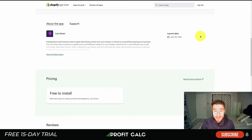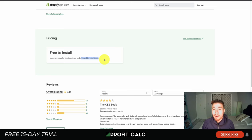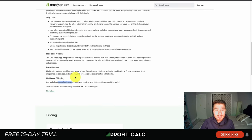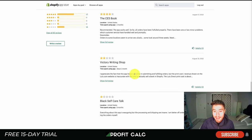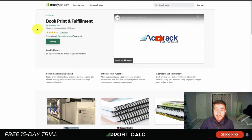Lulu Direct is free to install — merchants pay only for books printed and shipped, so you're only paying when orders come in. They've printed over 5.3 billion pages and can ship to over 150 countries. The app sits at a 3.9-star rating with 37 five-star reviews. One complaint is that fulfillment can take around three weeks, with some customers experiencing long processing and shipping times.